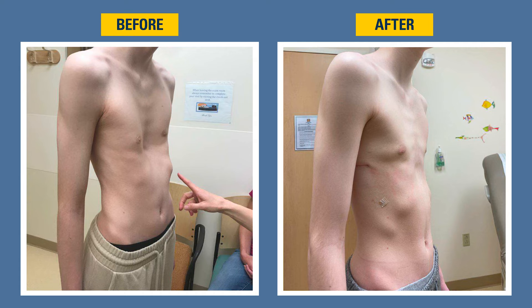Having a Pectus Excavatum repair at Michigan Medicine is advantageous for many reasons. The biggest advantage is optimal pain management. We use the cryo analgesia probe to numb the nerves around the involved area, and we've noticed a decrease in narcotic utilization and a decrease in overall hospital length of stay for these patients.